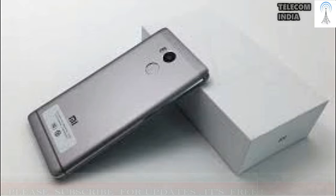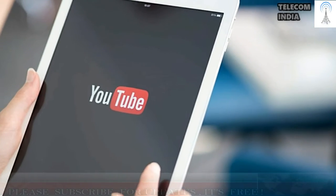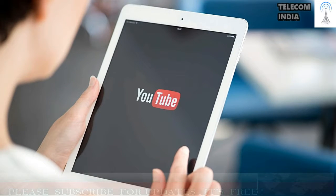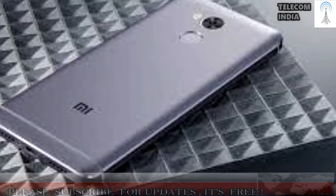The Redmi 4 is powered by the Snapdragon 435 processor and comes with a 5-inch 720p HD display with 2.5D curved glass on top. On the imaging front, the smartphone comes with a 13MP camera at the rear alongside a 5MP front shooter. It is available in two variants: one with 2GB of RAM and 16GB of storage for Rs. 6,999, and one with 3GB of RAM and 32GB of storage for Rs. 8,999.